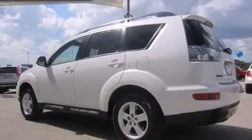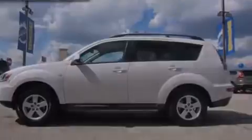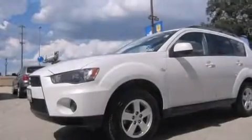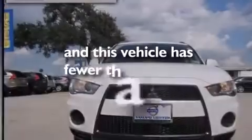Full power accessories, side impact airbags, latch-ready child seat anchors, rear seat child-proof door locks, air conditioning, a rear window defroster, and a keyless entry system. This vehicle has less than 72,000 miles.